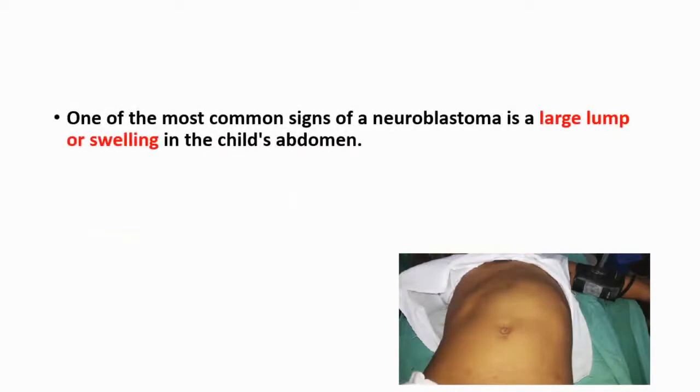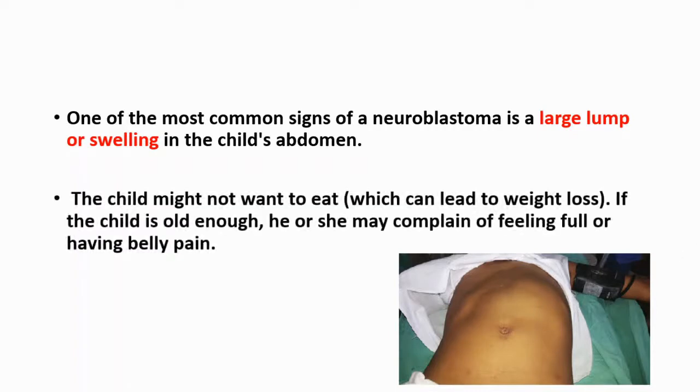The most common sign of neuroblastoma is a large lump or swelling in the child's abdomen, and the child might not want to eat, which will cause weight loss. If the child is old enough, he or she may complain of feeling full or having belly pain.